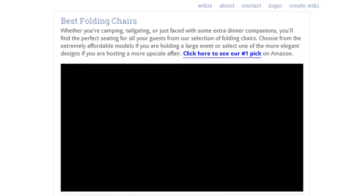To see all this stuff, go to wiki.easyvid.com and search for folding chairs, or click beneath this video.